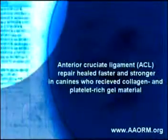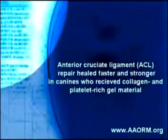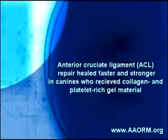A recent study by NIH, the National Institute of Health, showed that anterior cruciate ligament repair healed faster and stronger in canines who received collagen and platelet-rich gel material.